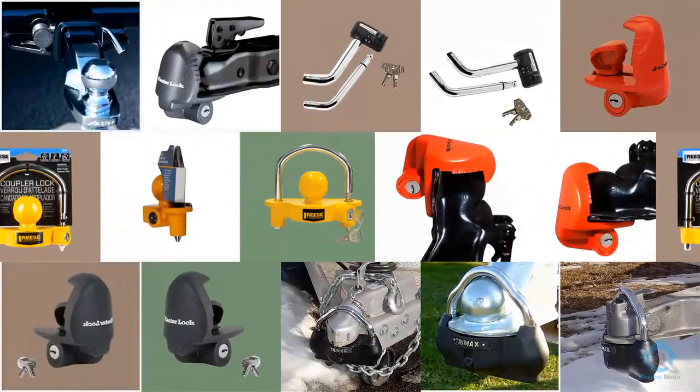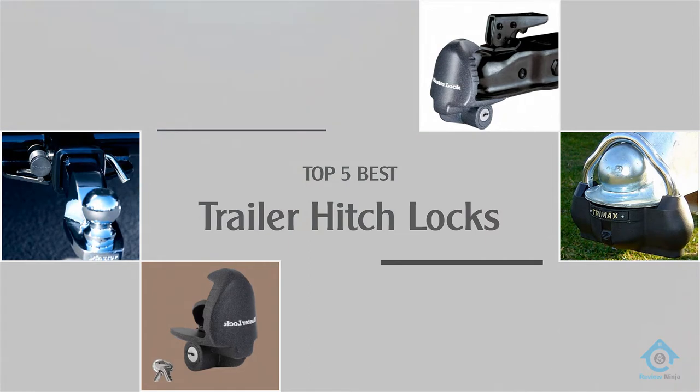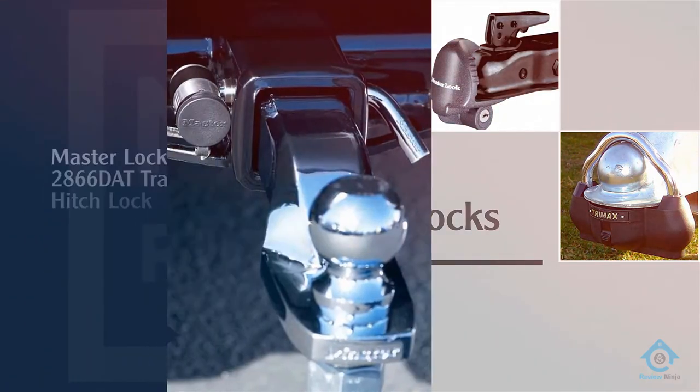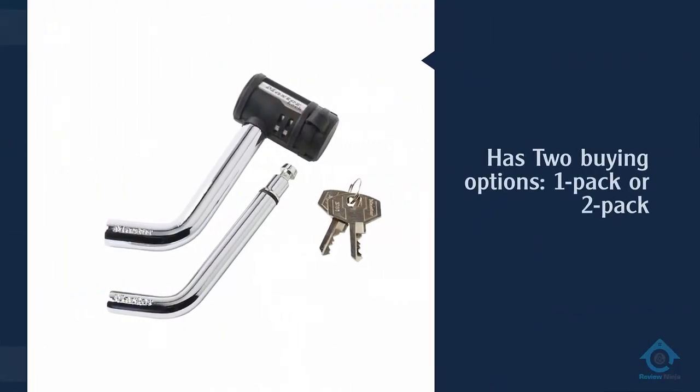Are you looking for the best trailer hitch locks? Here we have picked the top five for this time. Let's explore them. Number one, most popular: Master Lock 2866 DAT trailer hitch lock.